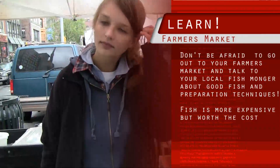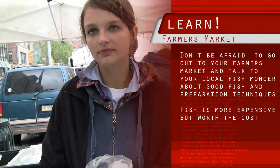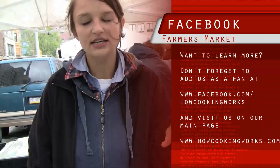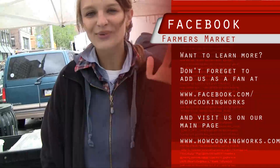Do you go anywhere else besides the farmers' markets to sell your fish? We do sell in New York City and outside of New York City. Well, thank you very much for your time. You're welcome.